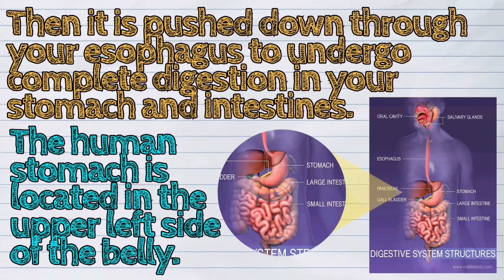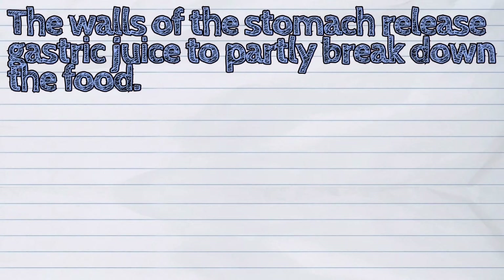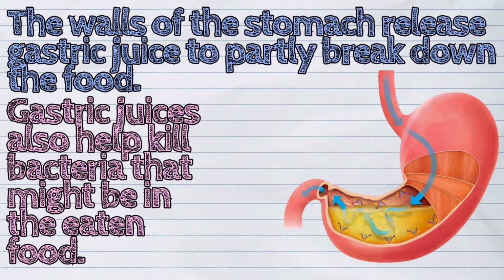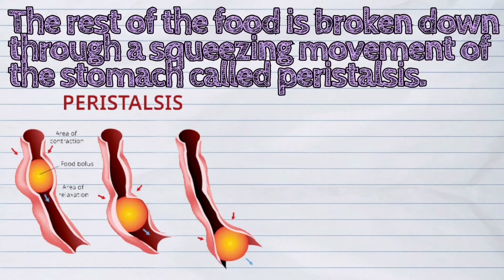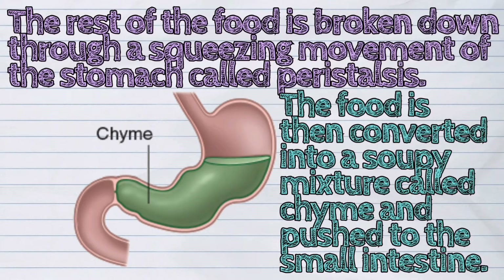The human stomach is located in the upper left side of the belly. It acts as a temporary storage of food that is being digested. The walls of the stomach release gastric juice to partly break down the food. Gastric juices also help kill bacteria that might be in the eaten food. The rest of the food is broken down through a squeezing movement of the stomach called peristalsis. The food is then converted into a soupy mixture called chyme and pushed to the small intestine.